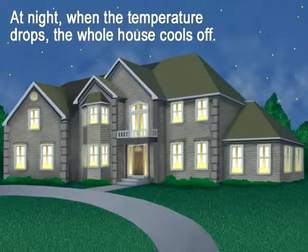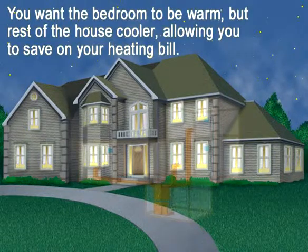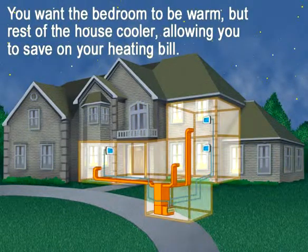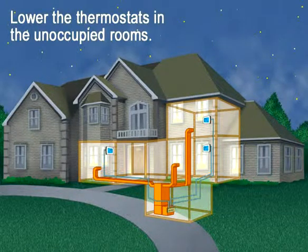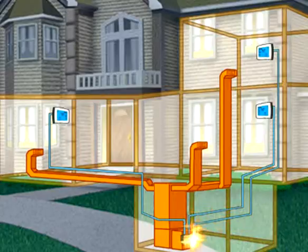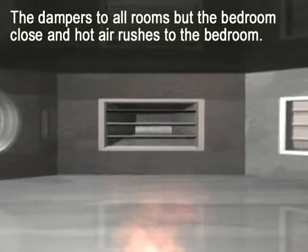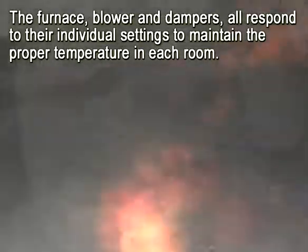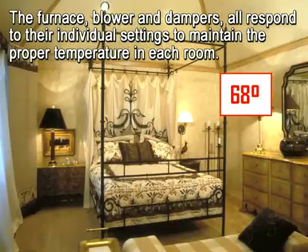At night when the temperature drops, the whole house cools off. You want the bedrooms to be warm, but the rest of the house can be cooler, which allows you to save on your heating bill. Turn the thermostats down in the rooms which are not occupied, and set the thermostats in the bedrooms to each individual's own comfort level. The dampers to all rooms but the bedrooms close, and hot air rushes to the bedrooms. The furnace, blower, and dampers all respond to their individual settings to maintain the proper temperature in each room.